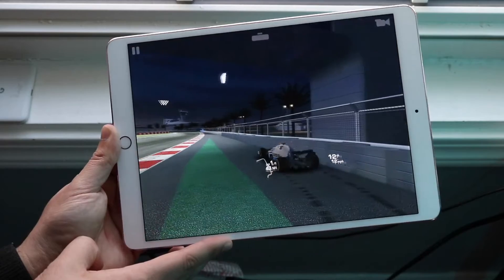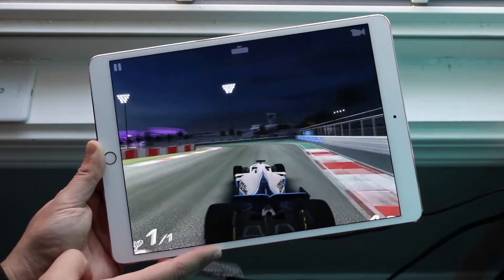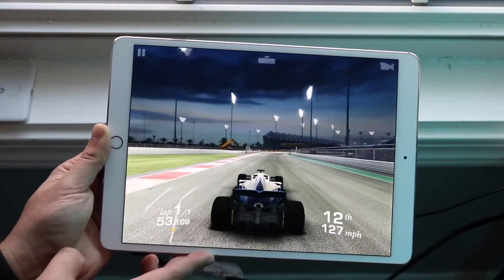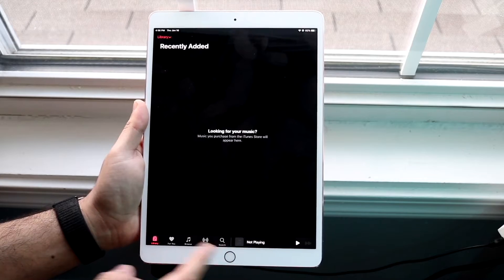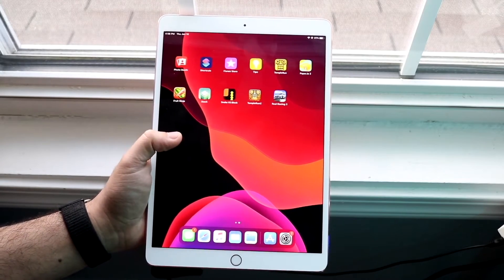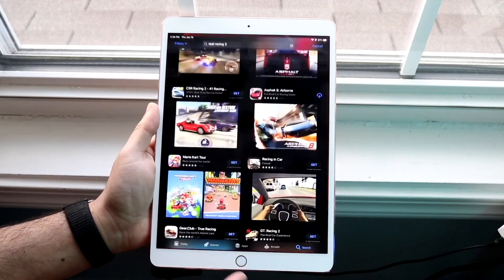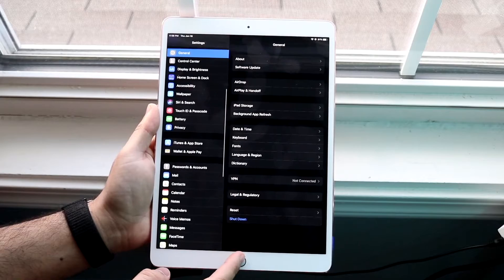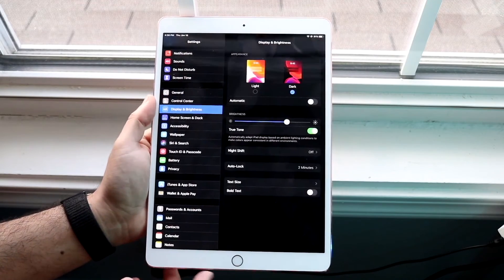We still have the curved sides rather than flat sides on this thing. On the back, we have an aluminum build that still looks and feels very premium — pretty much like the iPad Pros we have nowadays, although those do have flat sides and no home buttons, so they look a bit better. But this one still doesn't look old or ugly. Apple is still selling iPads with home buttons, like the iPad 9th generation, and even the iPhone SE 2 has a home button, so just because it has one doesn't mean it's super outdated.